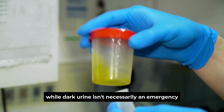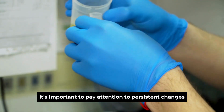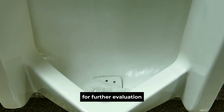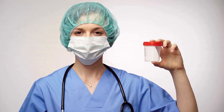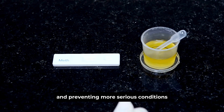While dark urine isn't necessarily an emergency, it's important to pay attention to persistent changes in urine color. Consulting with a healthcare professional for further evaluation can help determine if liver dysfunction is the cause and allow for timely intervention. Addressing any issues early can be crucial in maintaining liver health and preventing more serious conditions.